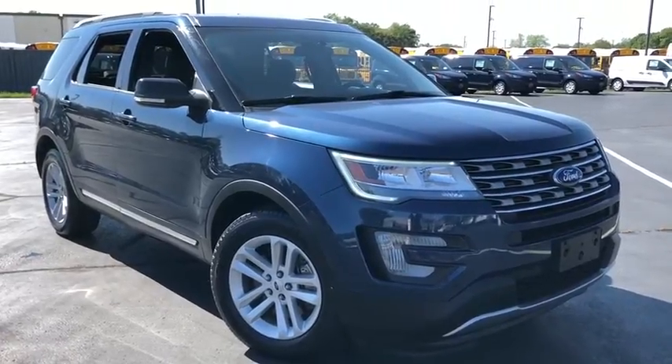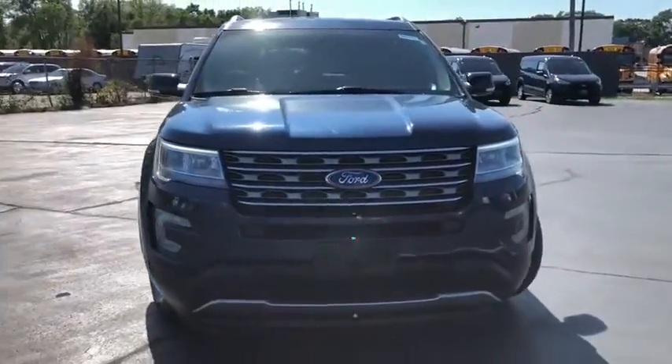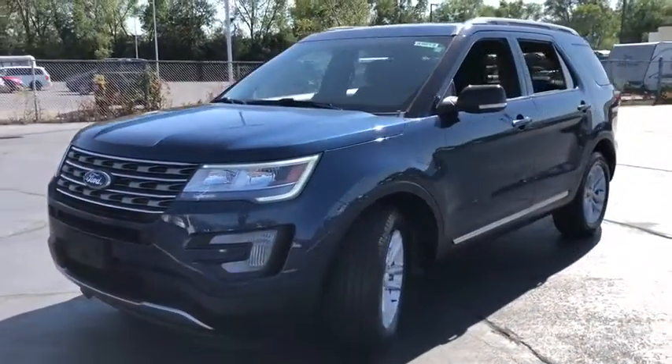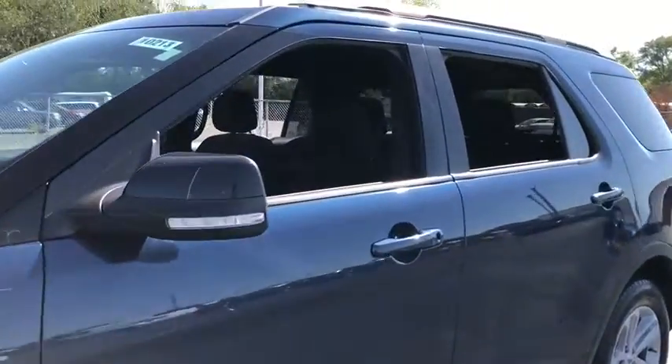Take a ride in the 2017 Ford Explorer. You've got a lot of capabilities to call on in a Ford Explorer. Don't underestimate your choices. This vehicle has less than 50,000 miles. Here are some of this vehicle's great options.